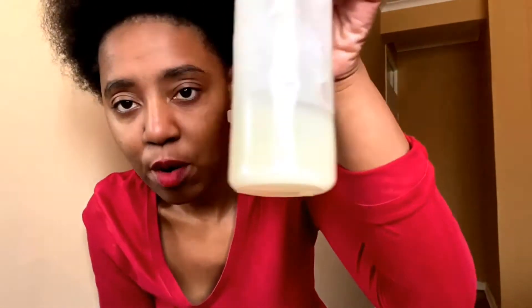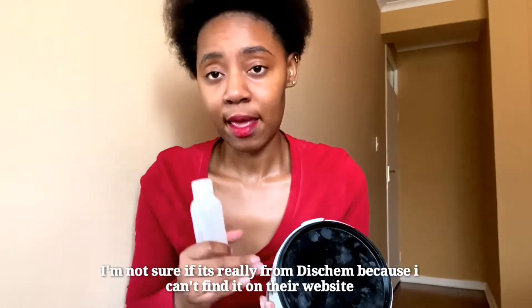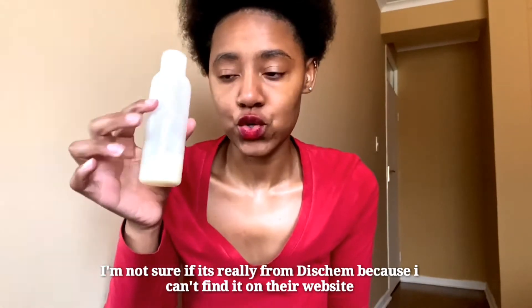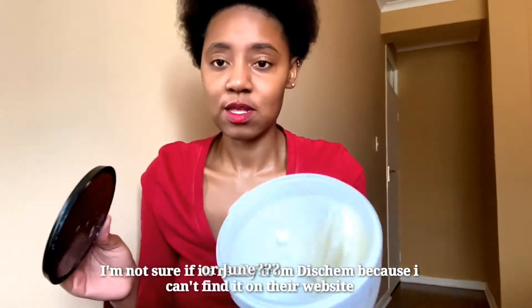I'm going to start with skincare because there's less than haircare. First thing — oh my gosh, it's already drying up, going back to its hard form. This is coconut oil from Spar, it's 58 rands. I use it for my hair and skin. I just finished showering and then I use this. I bought this back in July, that's why it's almost finished.